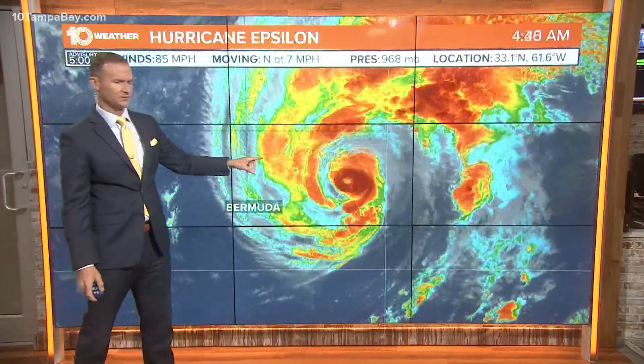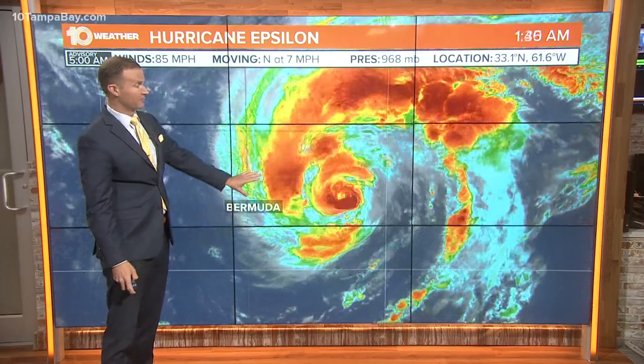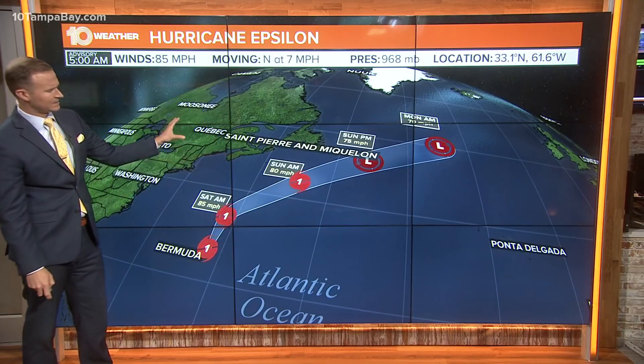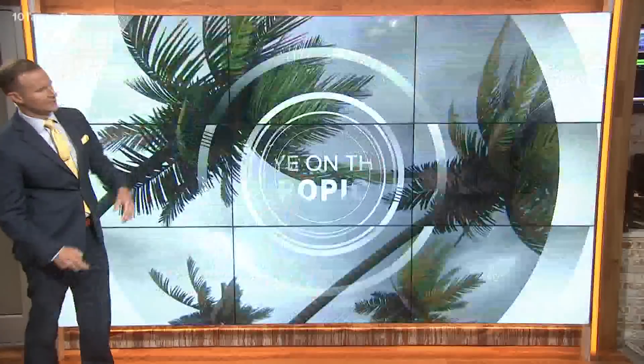We'll get back to 95L since it's a little closer to home, but first Hurricane Epsilon is becoming less and less of a concern, especially for Bermuda and obviously for us as well. It continues to the north, weakening slightly as it tracks north and east. It'll bring the Canadian maritime some rough surf and breezy conditions, but it's less and less of a concern as it moves into the North Atlantic.